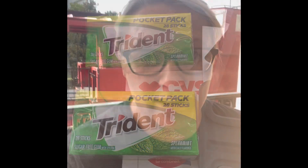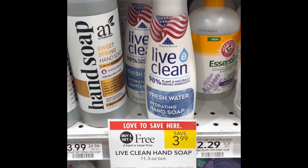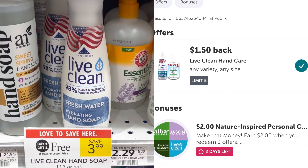All done with Walmart and heading over to Publix — I've got a money maker in the Publix haul so I'm very excited! Remember, your Publix deals end on Tuesday and then Wednesday new deals start, so check them out as soon as you can.